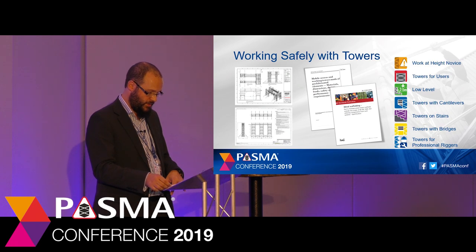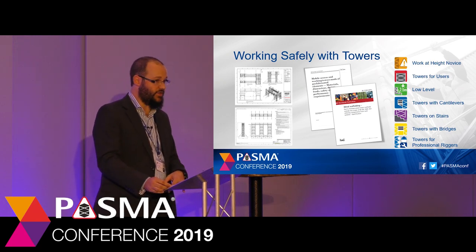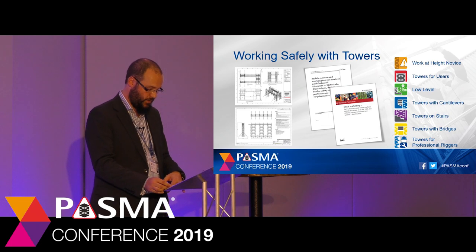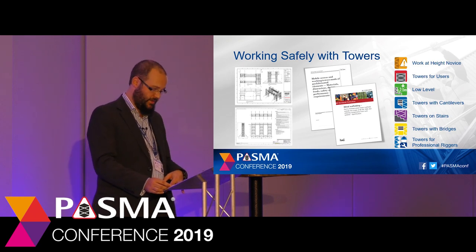Secondly, products designed in accordance with standards demonstrate a level of safety recognised in law. PASMA's recognised standards are familiar in the workplace, and the HSE continues to reinforce their support and use of standards. In addition, if a product can be used by a consumer — even if it's not intended for them — then in the hierarchy of requirements, product standards are applicable here as well. Using access equipment in conformity with standards means that users are working safely with towers.